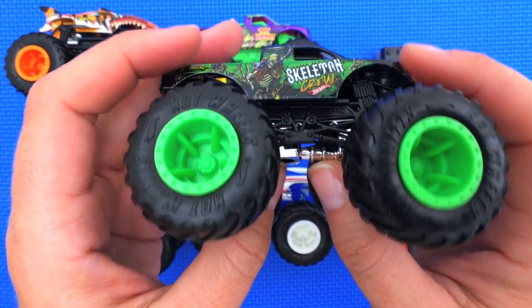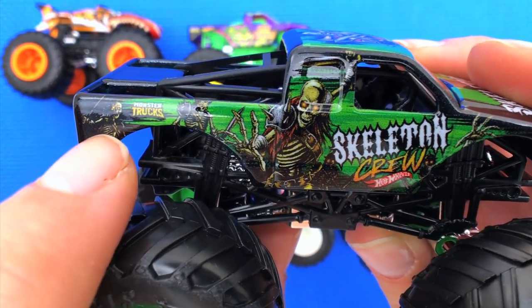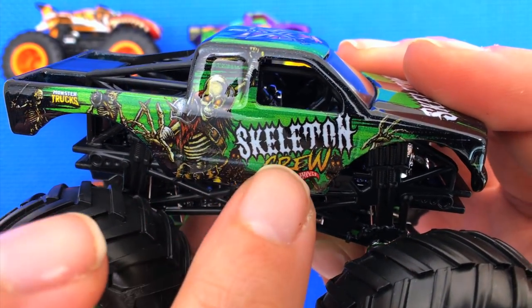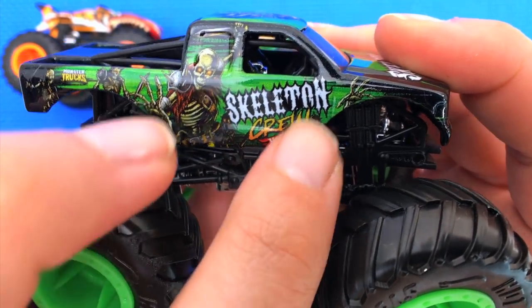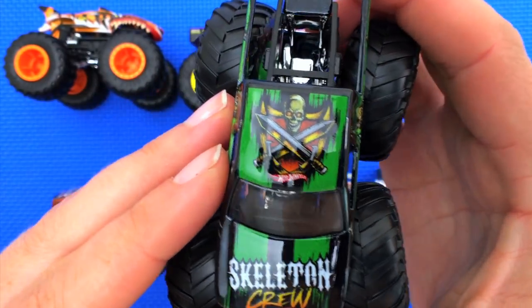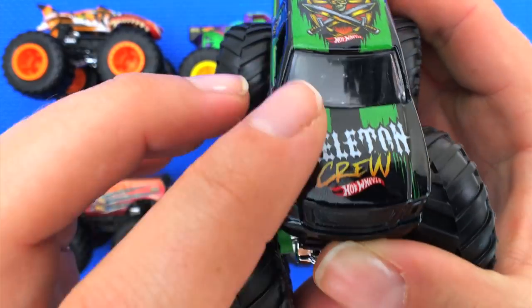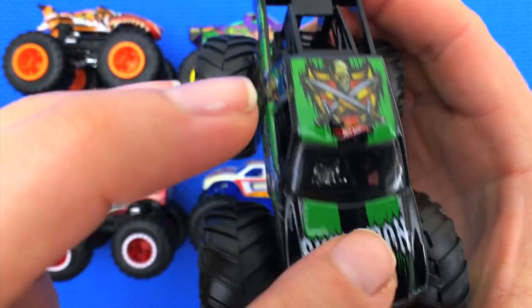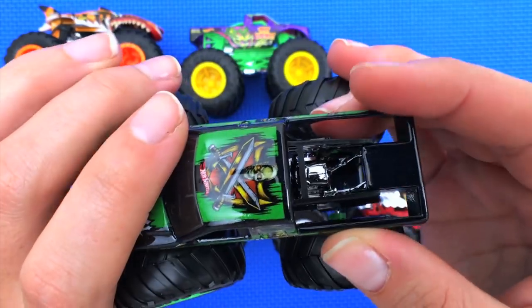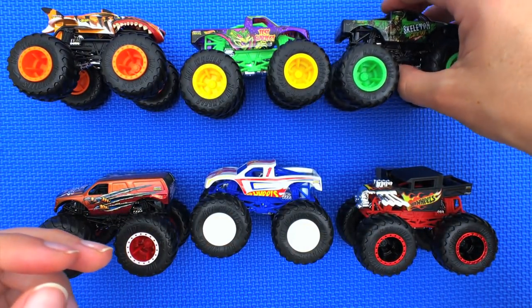He's got green wheels, chrome underneath, a skeleton with ribs exposed, and a bunch of other skeletons with swords — they look like they've got armor on. It's called Skeleton Crew, so this is definitely a crew of skeletons, maybe old pirates. There's swords crossing with a skull on a mount, a black grill with green stripes. Same on the other side — Skeleton Crew!